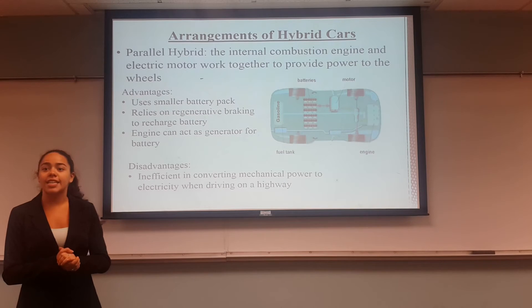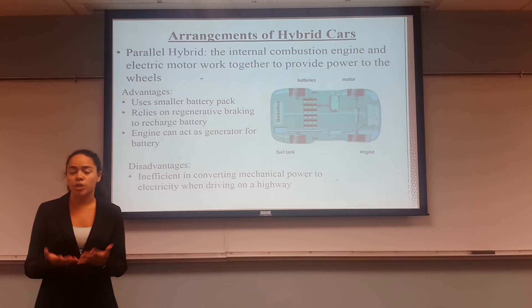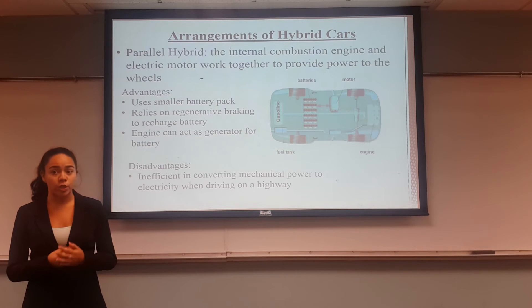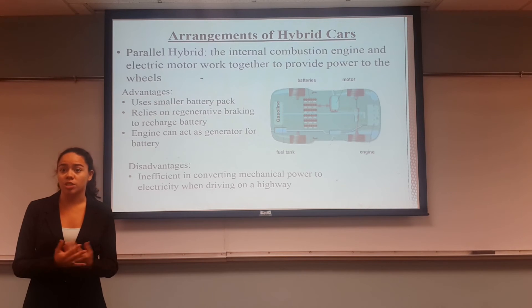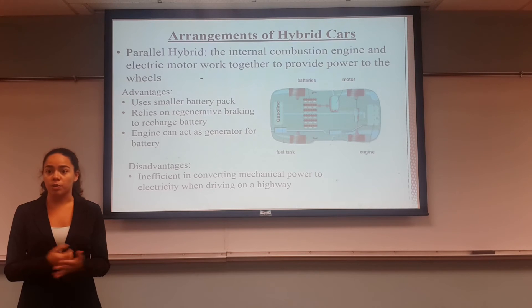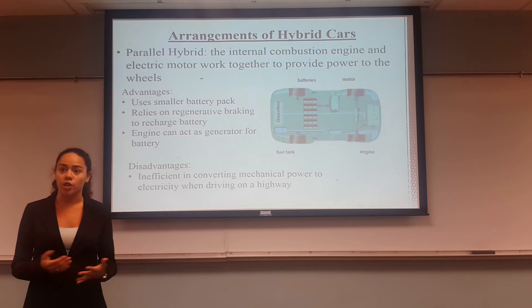The second arrangement is the parallel hybrid, in which the internal combustion engine and electric motor work together to provide power to the wheels. Some advantages are that it uses a smaller battery pack and relies on regenerative braking to recharge it. Regenerative braking is when you change the kinetic energy from the wheels into potential energy to charge the battery. In addition, the engine can act as a generator for the battery as well. A disadvantage is that it's inefficient in converting mechanical power to electricity when driving on a highway.